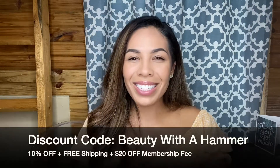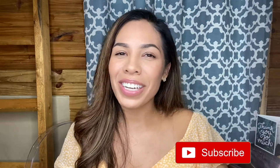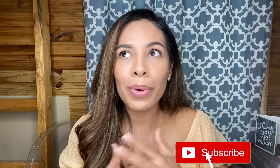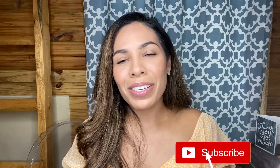Let me know below in the comments what you think. Thank you so much for watching — don't forget to like this video and subscribe to my channel. I'm trying to get to 200 subscribers, so if you could help me out that would be awesome. I post new videos every Thursday, so keep coming back and I'll see you guys next time.